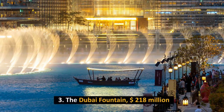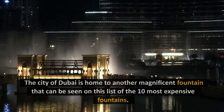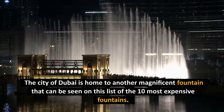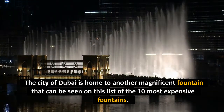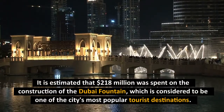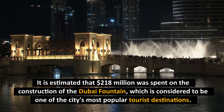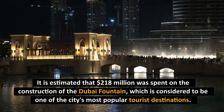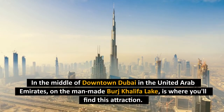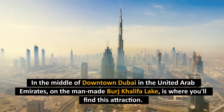Number 3: The Dubai Fountain, $218 million. The city of Dubai is home to another magnificent fountain on this list of the 10 most expensive fountains. It is estimated that $218 million was spent on the construction of the Dubai Fountain, which is considered to be one of the city's most popular tourist destinations. It is located in the middle of downtown Dubai in the United Arab Emirates, on the man-made Burj Khalifa Lake.